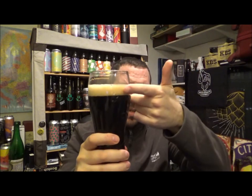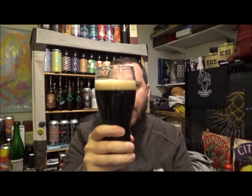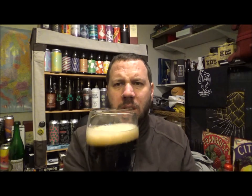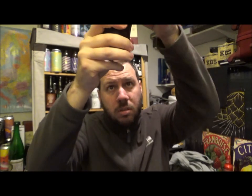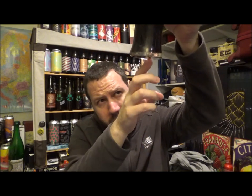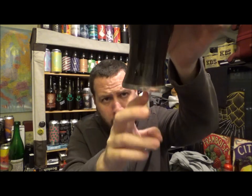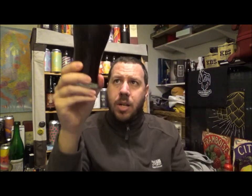Beer in a glass then. It's got a slightly tanned coloured white head — a bit more than tan, I guess. Jet black body, well, there are a few mahogany hues coming through. There's a slight see-through quality when you look up underneath into the light, but apart from that it's jet black.